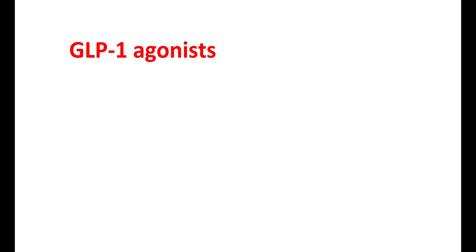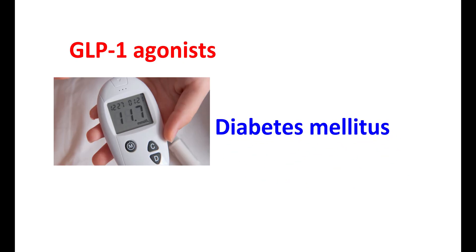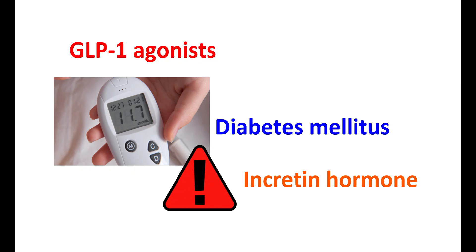One of the main clinical uses of GLP-1 agonists is in the treatment of type 2 diabetes mellitus, either alone or in combination with other antidiabetic agents. In diabetic people, incretin hormone secretion may be impaired, reducing glucose control especially after meals. GLP-1 agonists can improve incretin hormone action, thereby controlling postprandial glucose, and they are also useful for producing weight loss in people with diabetes who are overweight.